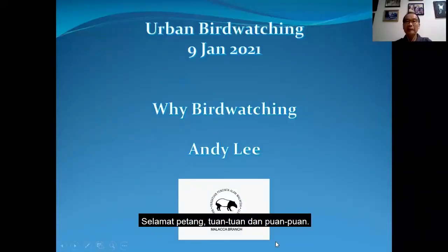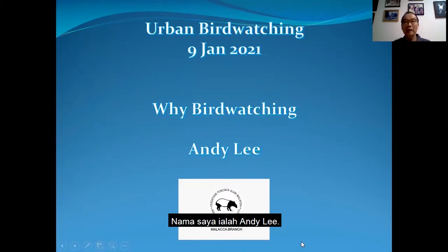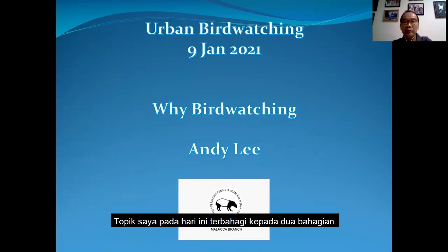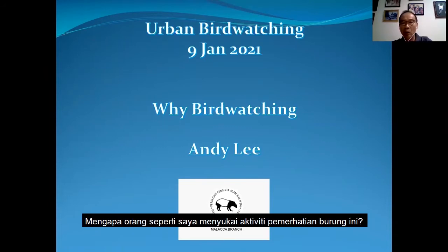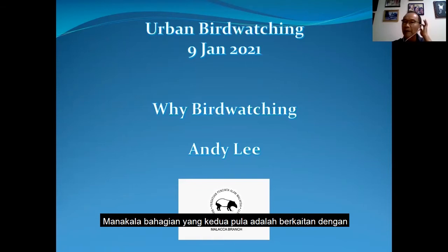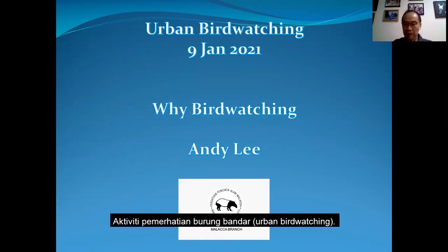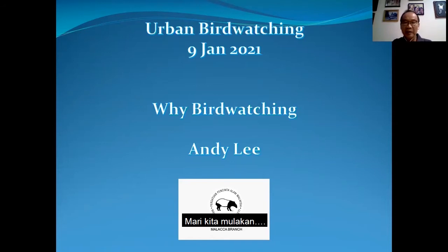Good afternoon, ladies and gentlemen. My name is Andy Lee. I'm your presenter for today. My talk today is divided into two parts. The first part is why bird watching — why do people like me like to go bird watching? And the second part is on urban bird watching. Let's get going.